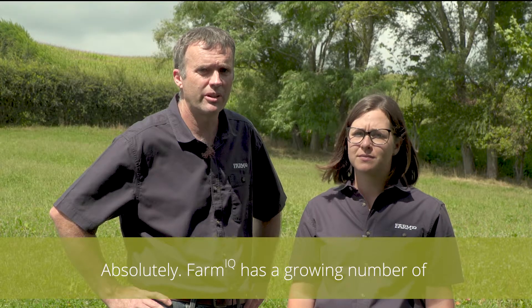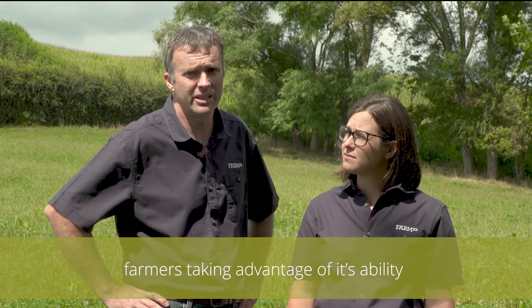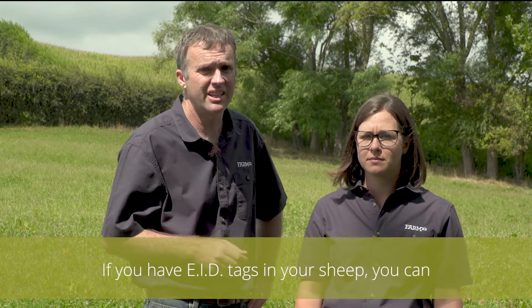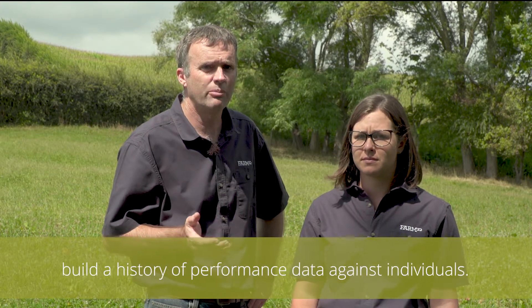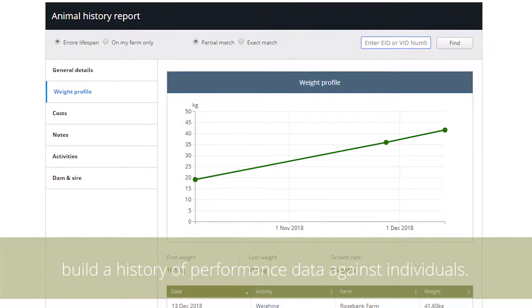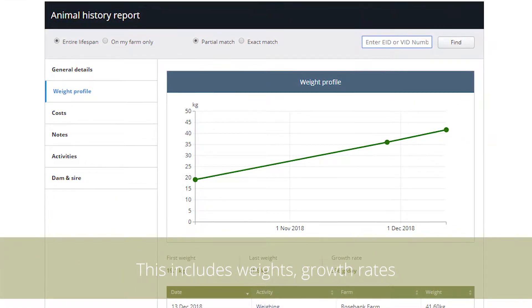Farm IQ has a growing number of farmers taking advantage of its ability to record and manage individual animal data. If you have EID tags in your sheep, you can build a history of performance data against individuals. This includes weights, growth rates, condition scores, and scanning data.